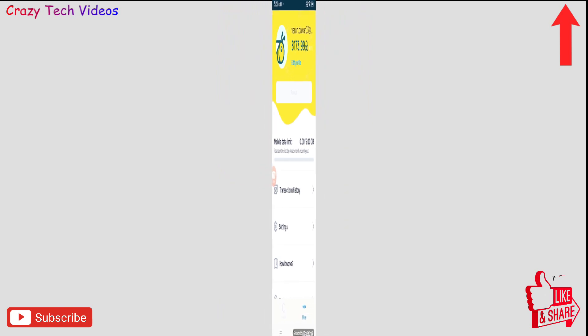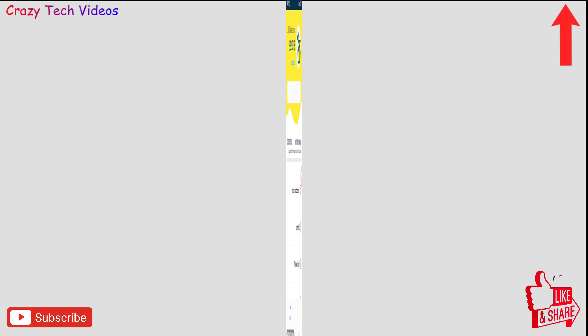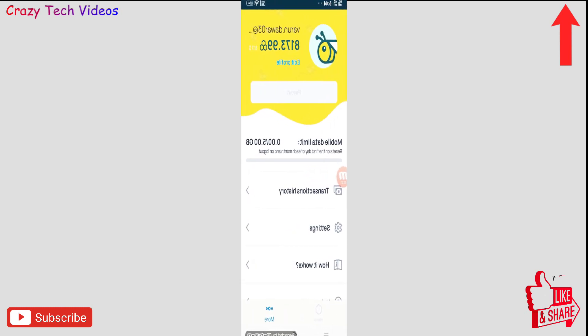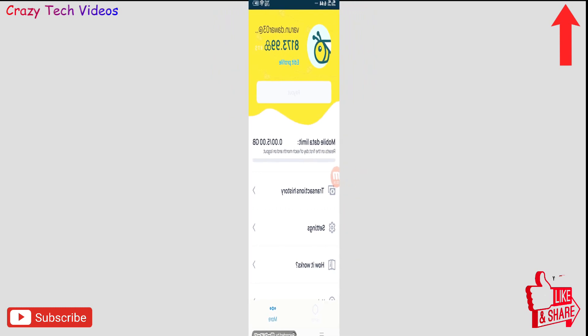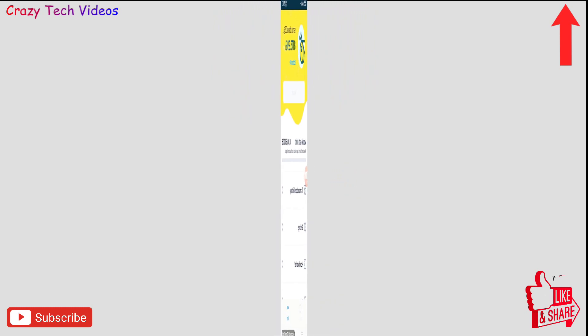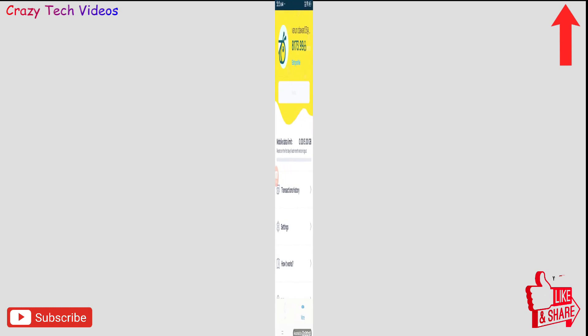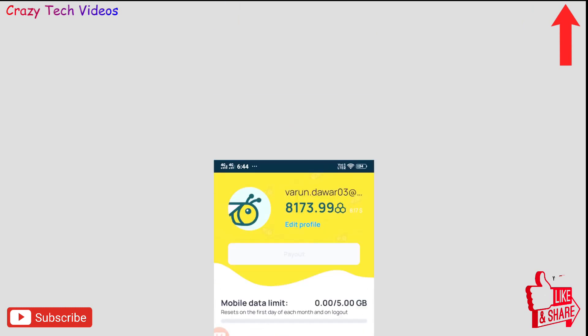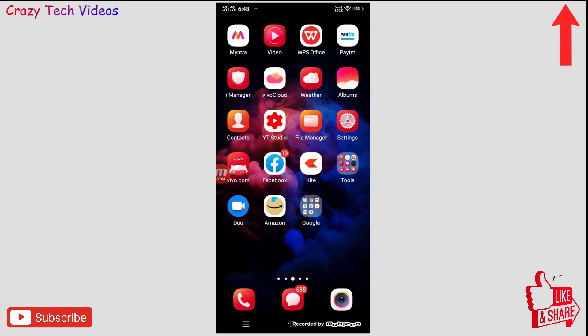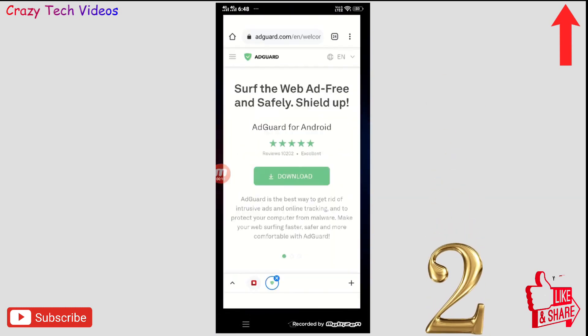The best part is the link I have given in the description — when you download this application from that link, you will instantly get $5 in your account as well. Try this application and start earning money without doing any work. The link is in the description.